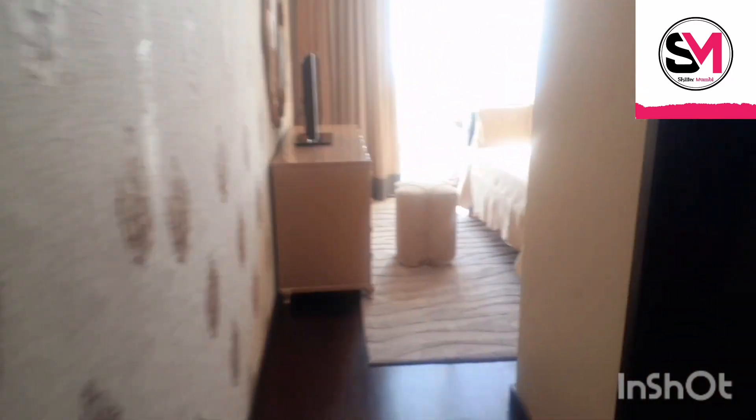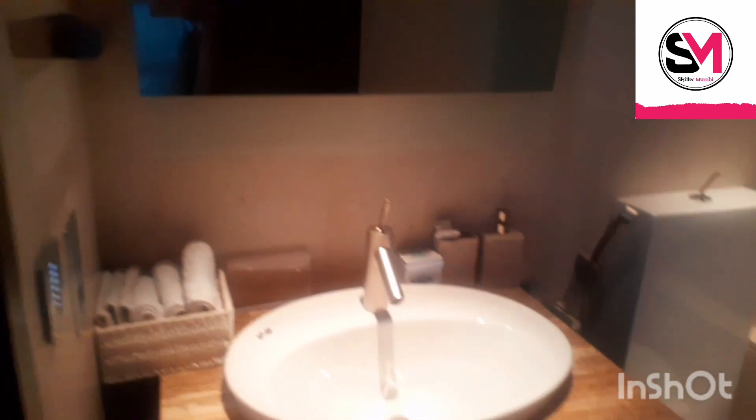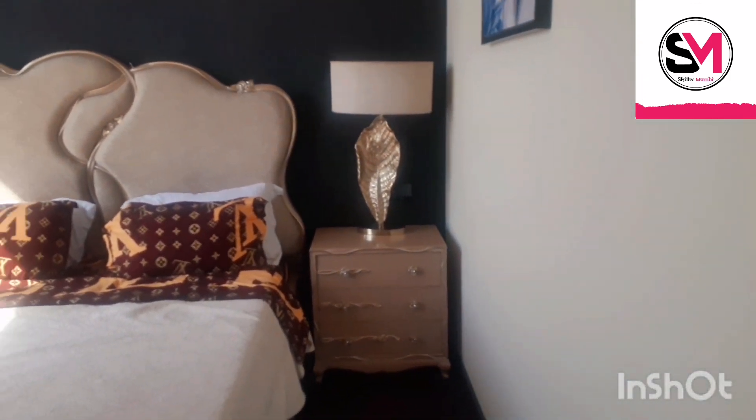Wow, this is the guest room. The bathroom — wow, let me turn on the lights. Look at the bathroom, this is the bathroom guys. The house looks so beautiful. This is the guest room inside the Burj Khalifa building — it's so beautiful, wow.